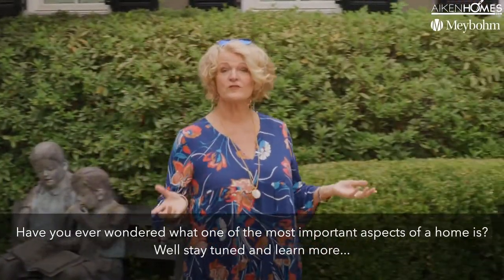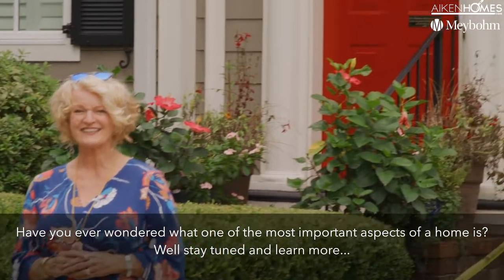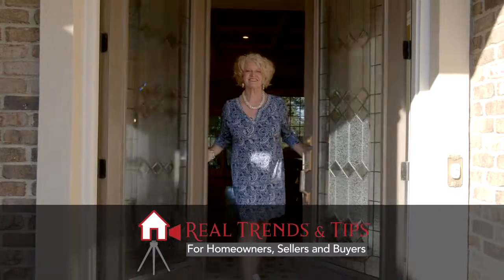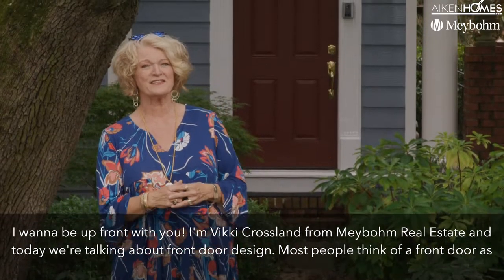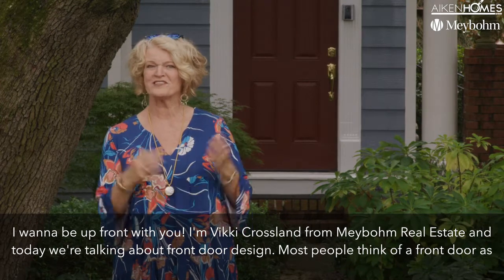Have you ever wondered what one of the most important aspects of a home is? Well, stay tuned and learn more. I want to be upfront with you — I'm Vicki Crossland from Maybaum Real Estate, and today we're talking about front door design.